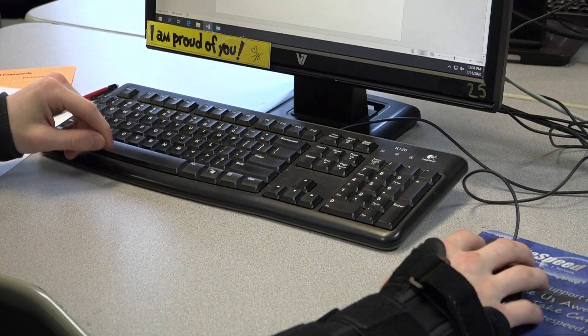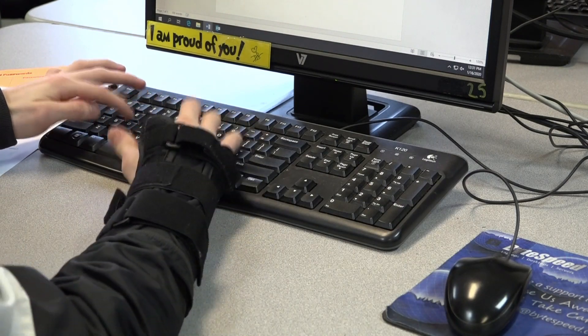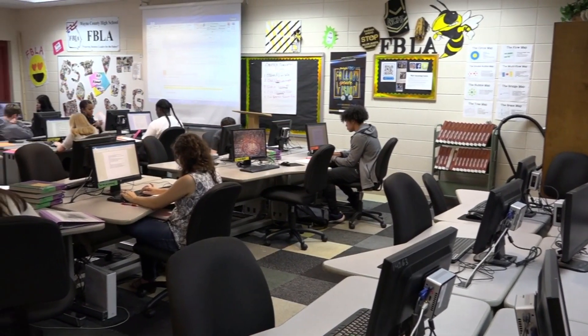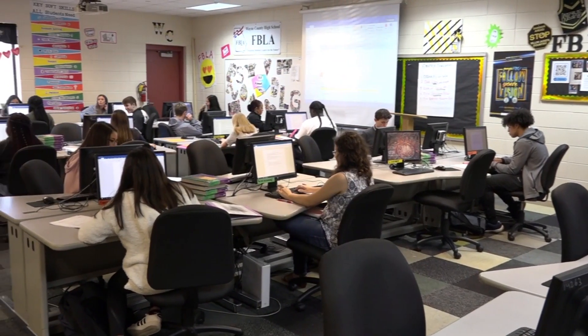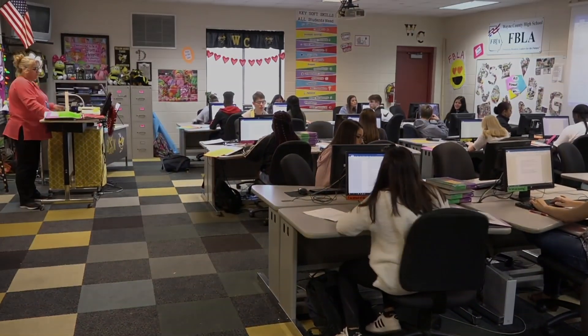The CTSO associated with the business pathway is FBLA, which stands for Future Business Leaders of America. I have been an FBLA advisor for over 30 years here at Wayne County High School. We do a variety of things — we have competitions, we go to leadership conferences, we do a lot of community service, and we do leadership-building skills. So we have activities for just about everybody.